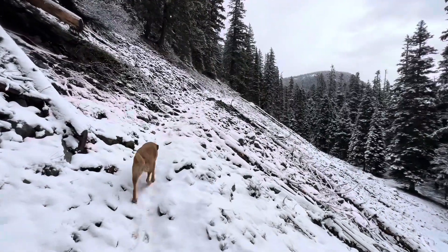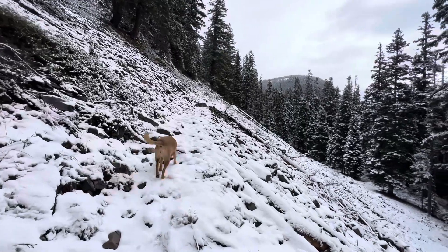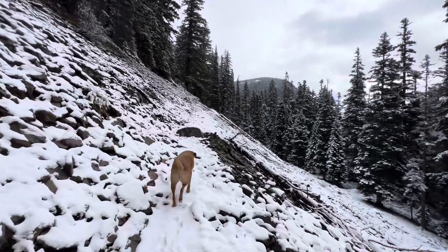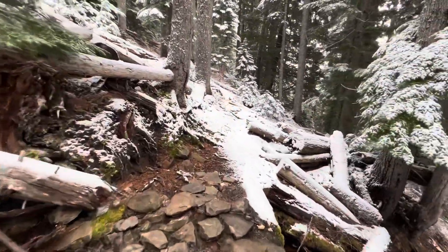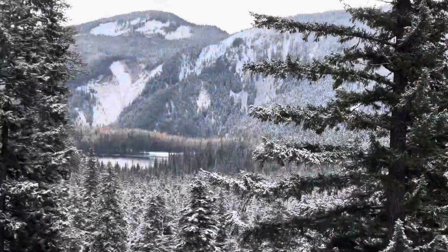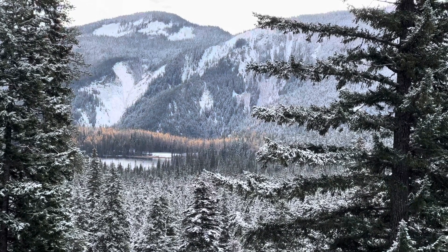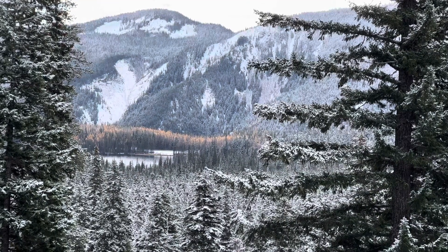We're about 1.7 miles in at this point with 300 feet of elevation gain, and we're just starting a climb of about seven-tenths of a mile up into the Tumac Basin. Almost 1.9 miles in, and there's the only view of Dog Lake on the way up into the Tumac Basin — that's where the Kramer Lake trailhead is. You can see there's still a touch of fall colors right down by the lake.